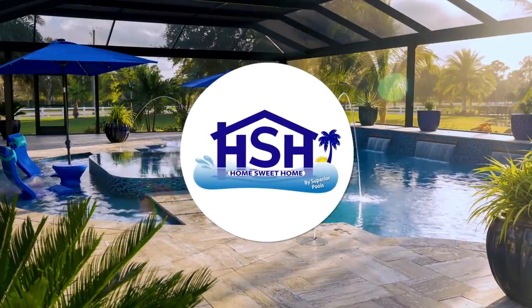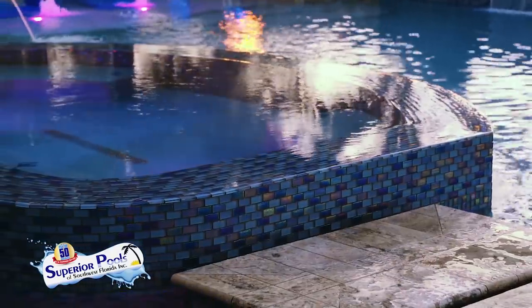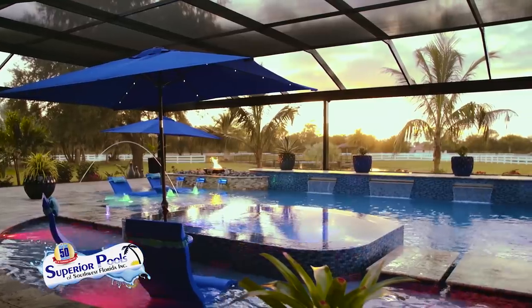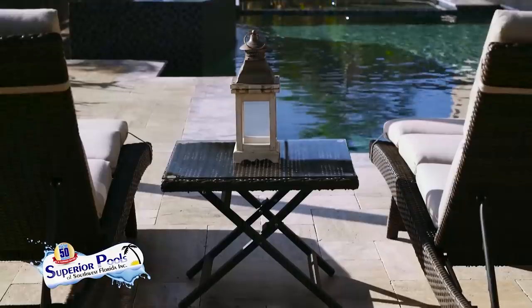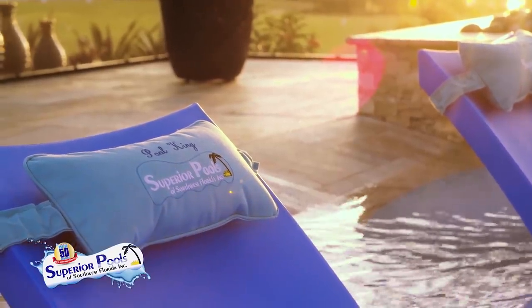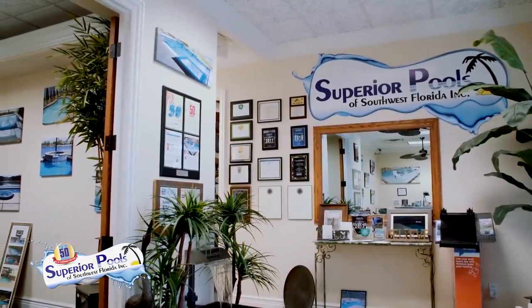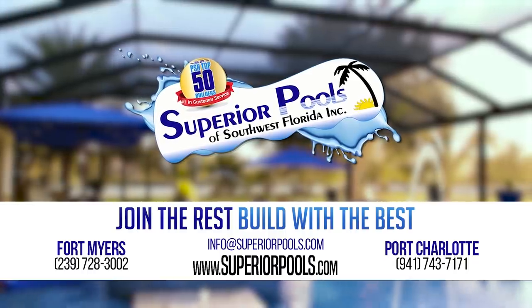For more Home Sweet Home presented by Superior Pools: Superior Pools of Southwest Florida have been building pools in Florida since 2001 and have constructed over 5,000 pools. From Sarasota to Naples, we are recognized as a top pool builder and number one in customer service, and have been voted to have the number one pool in the world the last two years. A pool signifies relaxation and our superior designs and execution will provide you with true luxury living. Visit our Fort Myers office serving Lee to Collier counties or our Port Charlotte office serving Charlotte to Manatee counties. Join the rest — build with the best. Contact us to start building your dream pool today.